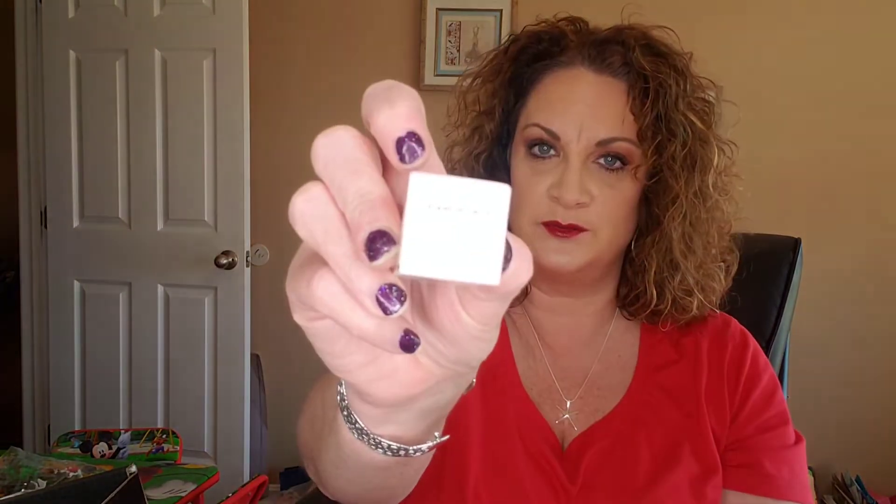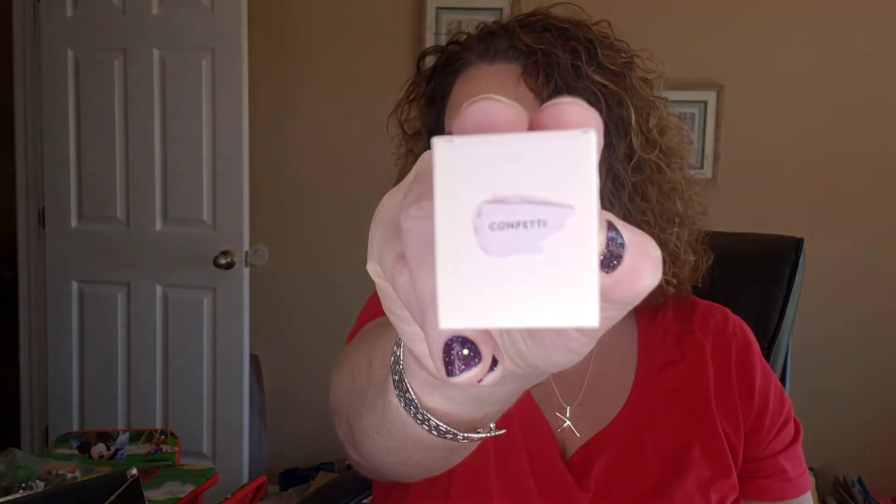Alright guys, so that's everything that I got. Let's do a quick recap: we got the Moroccan Spice palette, the Griselda Mademoiselle Plush Matte Lipstick, the Kilowatt Freestyle Highlighter in Trophy Wife, the blotting papers, the Gloss Bomb Universal Lip Luminizer in Diamond Milk, and last but not least the Matchstick in the really pretty shade called Confetti.